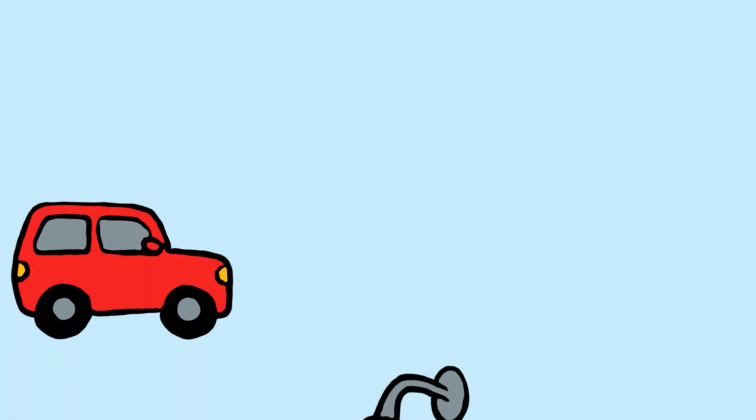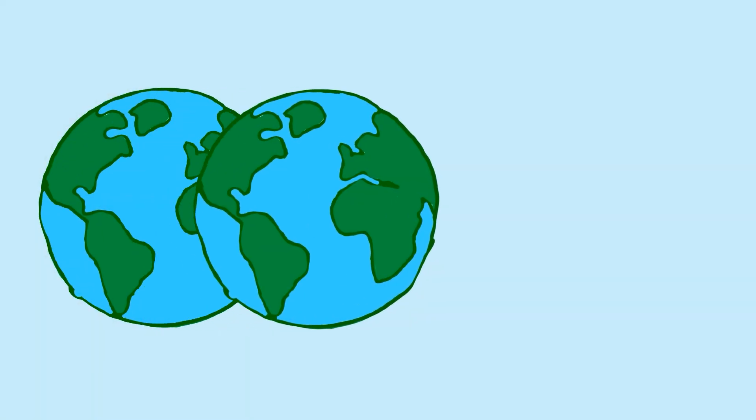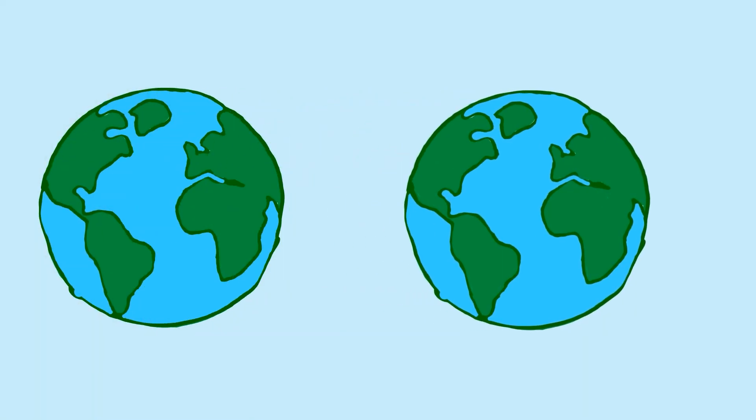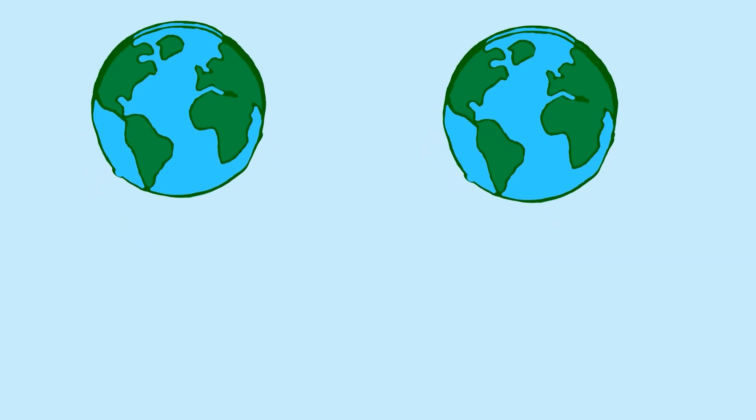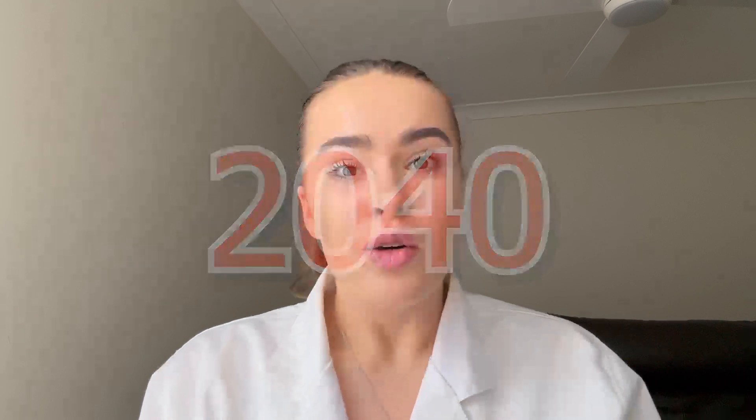The first and most important step in curbing climate change is electrifying the grid. This means we want to replace every engine, every boiler, and every stove with an electric version. Sounds easy enough, right? Wrong. Why? Batteries. They use so much metal that the total demand for metals involved in transition technology is projected to increase between two to four times by 2040. We need to mine a lot of metal.